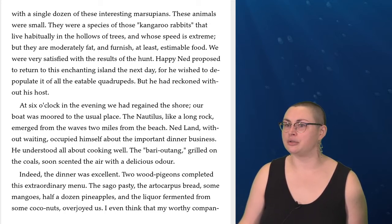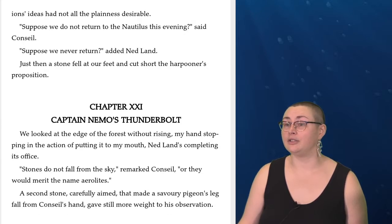Happy Ned proposed to return to this enchanting island the next day, for he wished to depopulate it of all edible quadrupeds. But he reckoned without his host. At six o'clock in the evening, we had regained the shore. Our boat was moored at the usual place. The Nautilus, like a long rock, emerged from the waves two miles from the beach. Ned Land occupied himself about the important dinner business. He understood all about cooking well. The bari utang, grilled on the coals, soon scented the air with a delicious odor. Indeed, the dinner was excellent. Two wood pigeons completed this extraordinary menu. The sago pasty, the ardocarpus bread, some mangoes, half a dozen pineapples, and the liquor fermented from some coconuts overjoyed us. I even think that my worthy companions' ideas had not all the plainness desirable. 'Suppose we do not return to the Nautilus this evening,' said Conseil. 'Suppose we never return,' added Ned Land. Just then, a stone fell at our feet and cut short the harpooner's proposition.